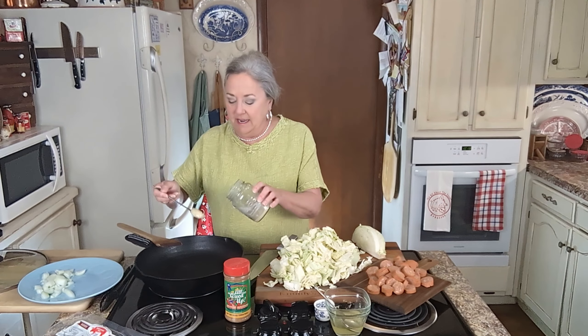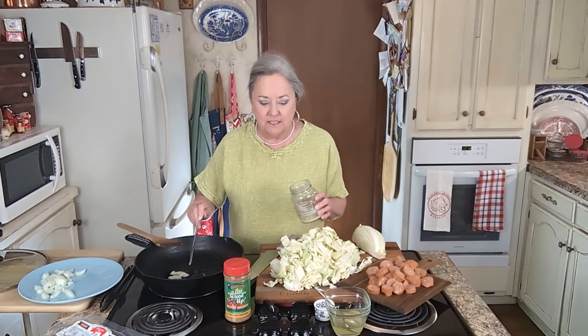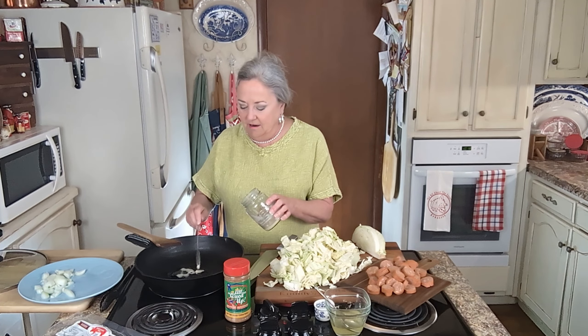Hey y'all, we are going to cook some cabbage and kielbasa. I've got my iron skillet — pretty big old iron skillet, just bigger than that 10 inch — on my fire, already getting hot.